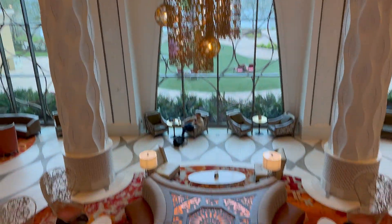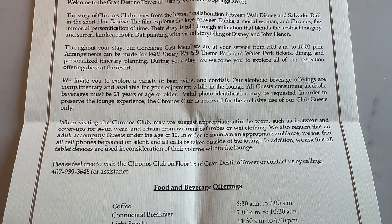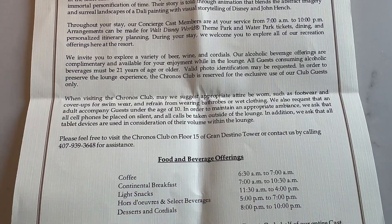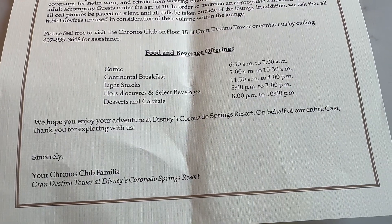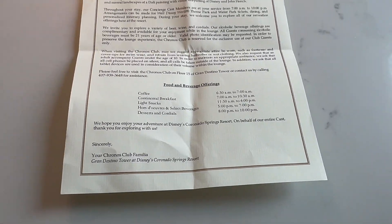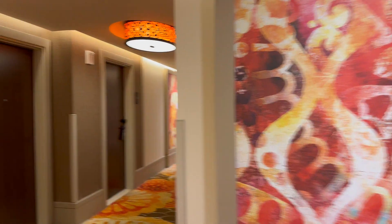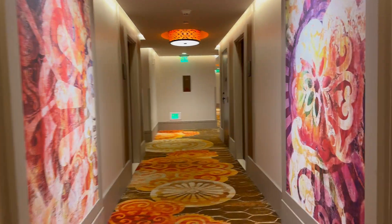In case you're not familiar with what Club Level is at Disney, it's an upgraded type of room you can book that allows you access to the corresponding resort's Club Level Lounge and Concierge Services. The Club Level Lounges offer multiple serving periods per day and you have unlimited access to food and drinks available during those times. You'll receive a welcome letter in your room outlining all of the times when food will be available so you can plan your days.